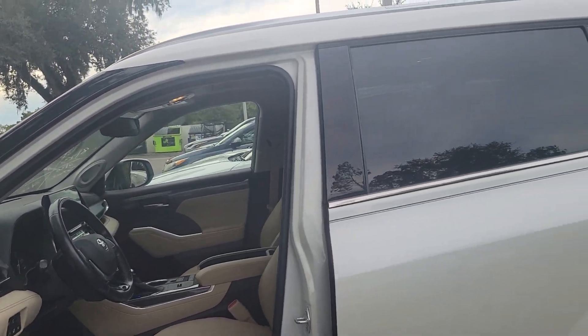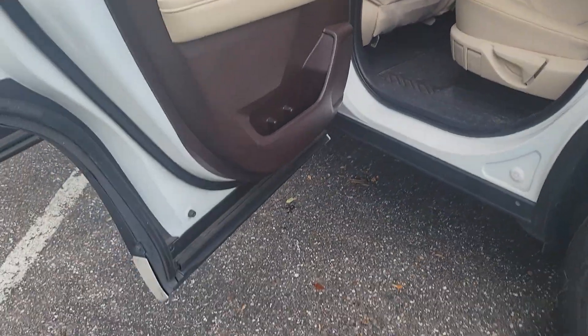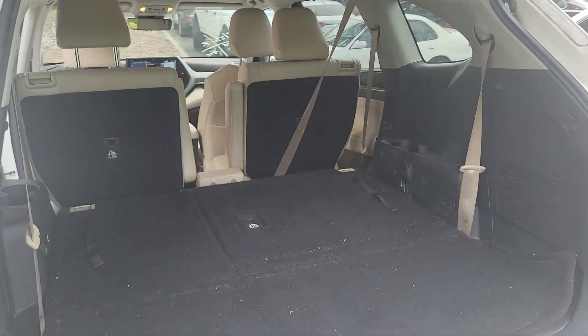All of our vehicles go through 160 multi-point inspections through a certified master technician checking everything from brakes, tires, wiper blades, you name it. We do provide a full detail, full tank of fuel. This is the way they turn it in, so again you'll have a full detail.